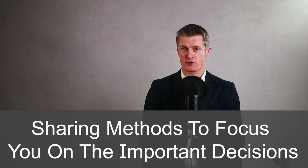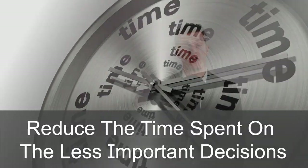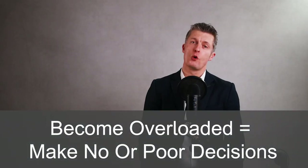To improve your decision making, I'm sharing different methods to create the time and space to focus on the important decisions and reduce the time and energy spent on the less important decisions. We all make decisions every single day, and we live in an age of choice. Every day you are faced with so many decisions to make. If you give equal time and energy to each, you quickly become overloaded and end up making no decisions or poor decisions.